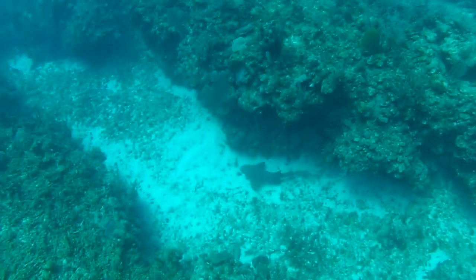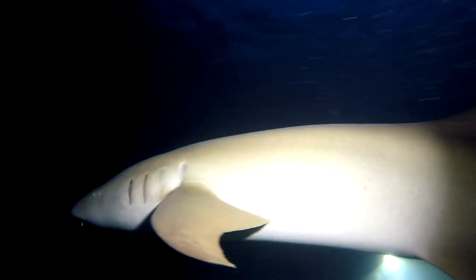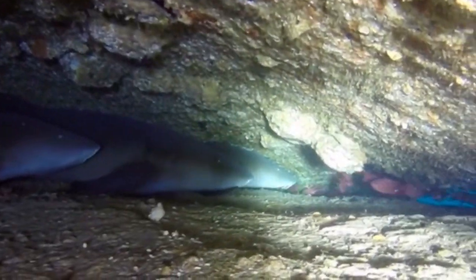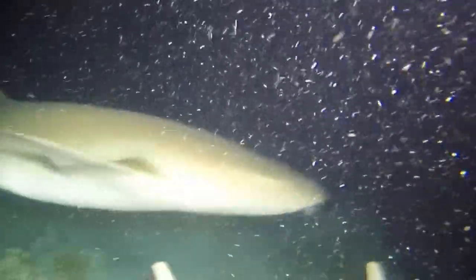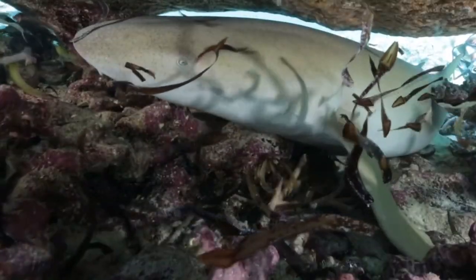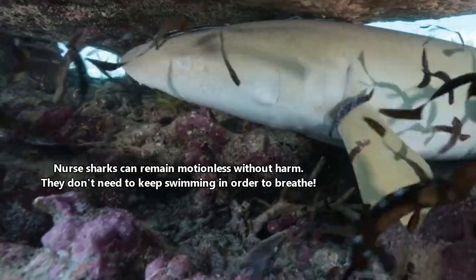Nurse sharks are bottom dwellers that live in coastal marine waters. They're typically found on or near reefs, but also stay anywhere they have a place to hide. These sharks are nocturnal and spend their daytime hours resting in caves and crevices, often seen in groups sometimes numbering in the dozens. The name giant sleepy shark is so appropriate because these sharks don't venture far from home — they use the same hiding spots year after year and are documented in the same areas, sometimes years apart. They swim only a few miles from home at most and are generally slow moving. One reason they may be more active at night is so they can suck up sleeping prey.